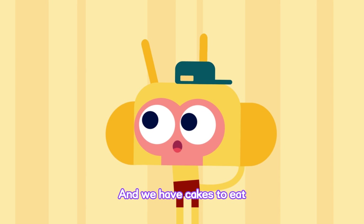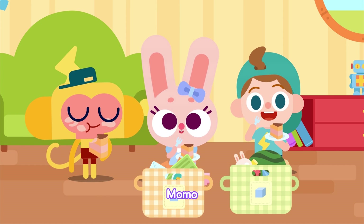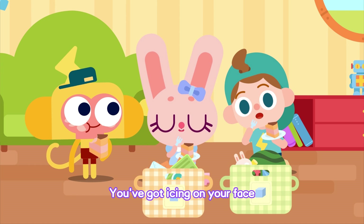And we have cakes to eat! I want to eat the biggest piece! Oh, yummy! You've got icing on your face!